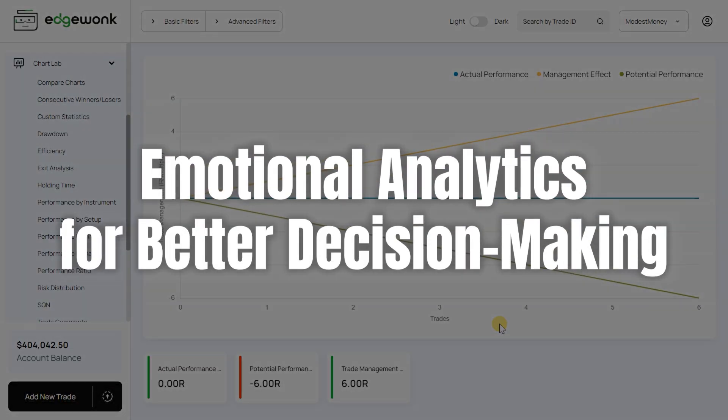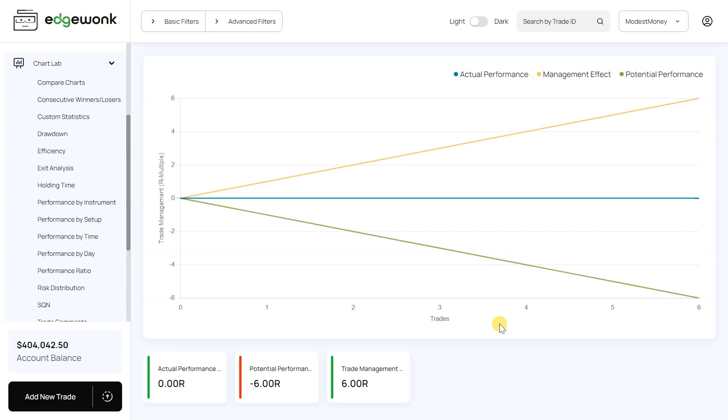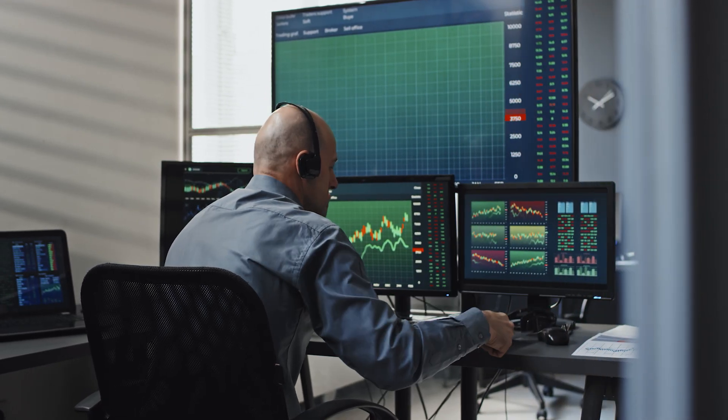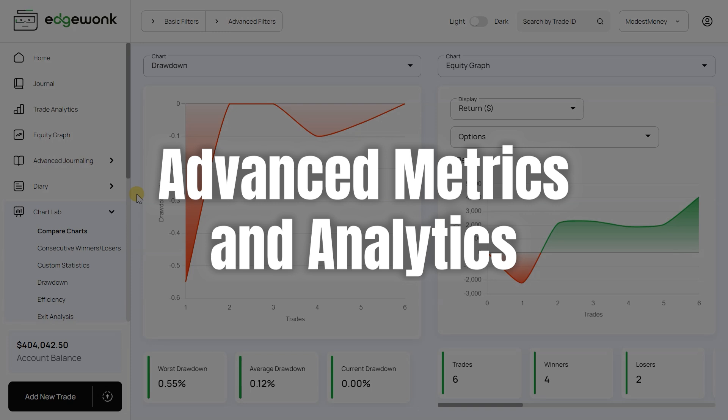EdgeWonk also offers emotional analytics, which is super important because as we all know, emotions can significantly impact trading decisions. The emotional analytics tools in EdgeWonk help you track your emotional state with each trade, giving you a clearer understanding of how emotions influence your outcomes. This awareness can lead to more disciplined and objective trading practices.